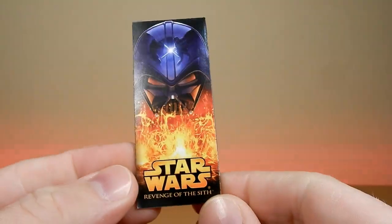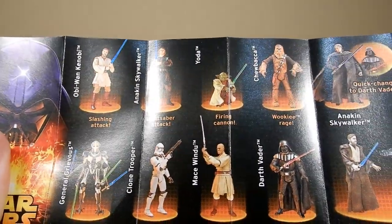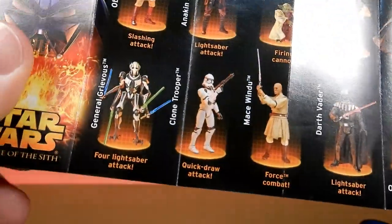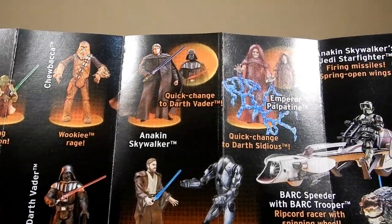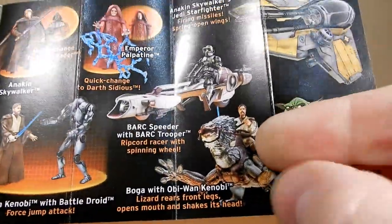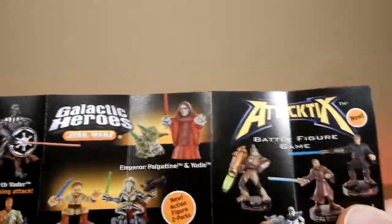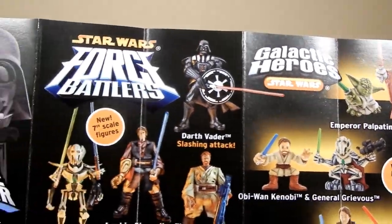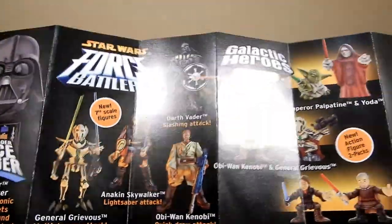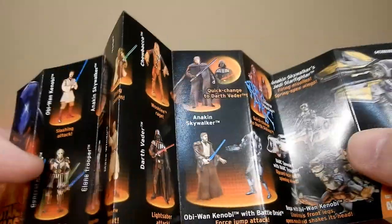We do have the little brochure in here which is cool - take a look at this. Obi-Wan, Anakin, Yoda, Chewbacca, Wookiee Rage. They did have some strange play features on some of them: quick draw, force combat, lightsaber attack. Palpatine, speeder bikes - would love to get the Boga, that'll be cool. On the back: Tactics, Galactic Heroes, Force Battlers. They always had those little gimmicky toy lines. I think Galactic Heroes was pretty popular back then though - they replaced them with Jedi Force or something like that. I like to hang on to these little catalogues, it's cool to refer back to them later.